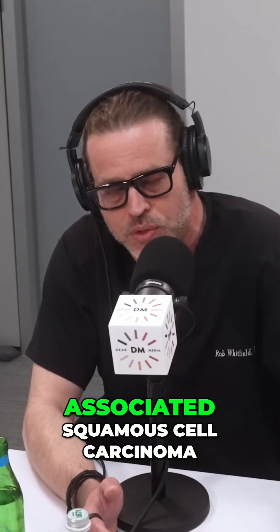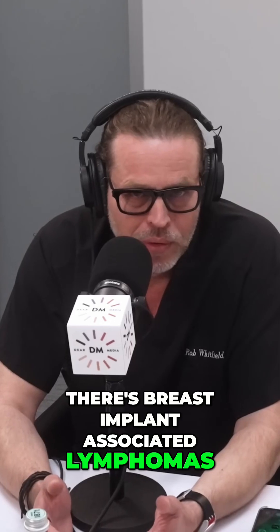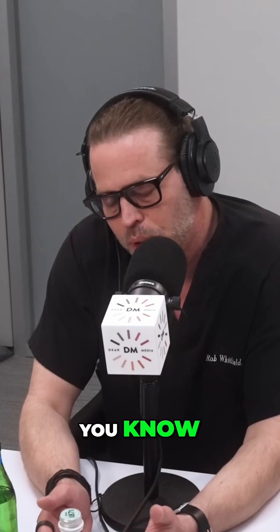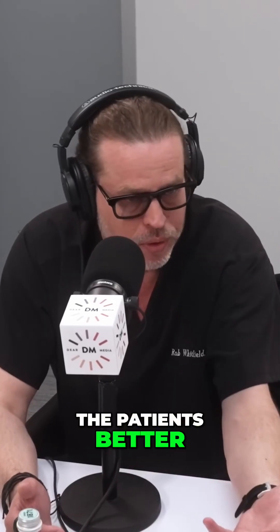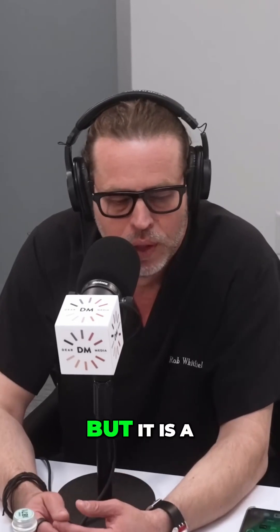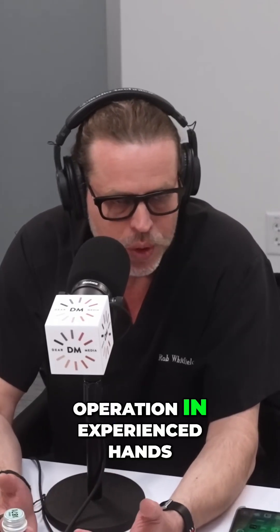Now there's breast implant associated squamous cell carcinoma and breast implant associated lymphomas. If you're looking at it from a provider perspective and you're trying to be safe, we created a training program to help people observe what I do to make it easier for them to execute. For practices, we created a training program so that they could take care of patients better, understanding how we take care of them. It is a very safe and executable operation in experienced hands.